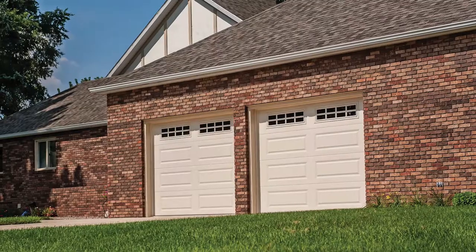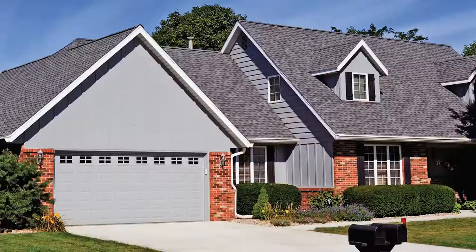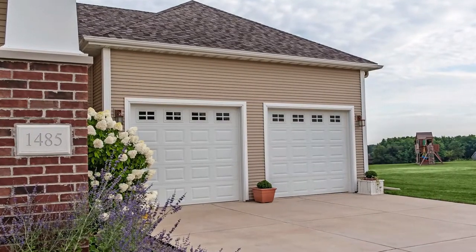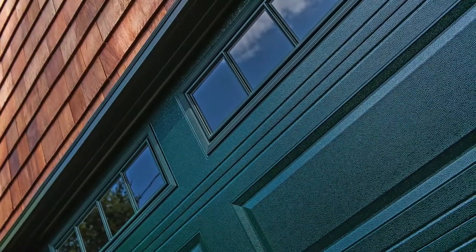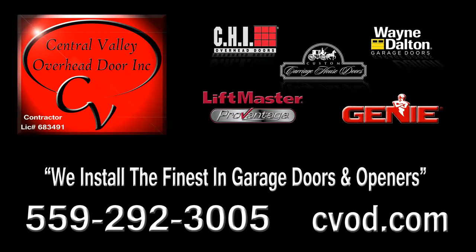Offering just the right balance of classic and contemporary, this is sure to be a favorite of those whose tastes run towards the traditional. Available in short or long panel designs and your choice of an assortment of colors, this low maintenance door was designed to complement a wide variety of home styles. CHI's raised panel garage door will add value and appeal to your home for years to come.